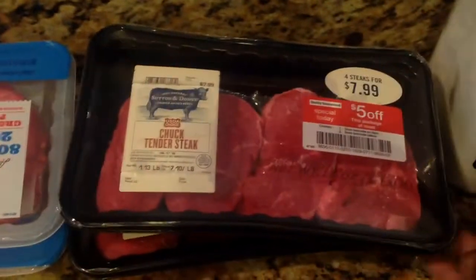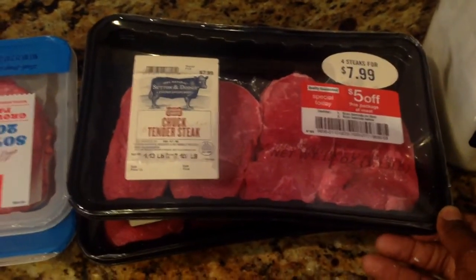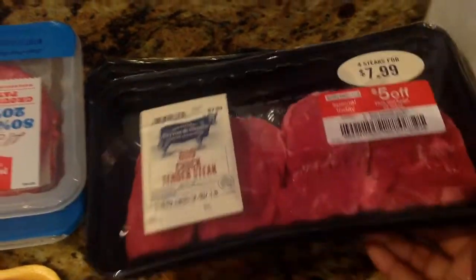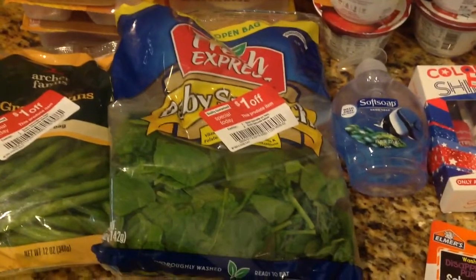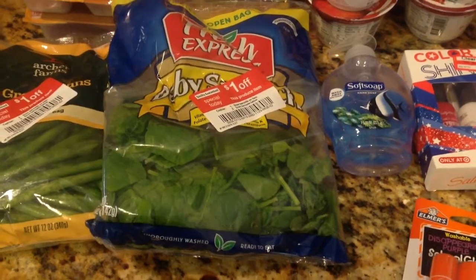And then I picked up some Chuck tender steaks. These were $7.99 — it comes with four steaks and $5 off, so $3 for a pack of steaks. And I have two of those. Some green beans — these were I believe like a dollar some change a pack. And then I found some fresh express salad and I paid under $2 for that as well.